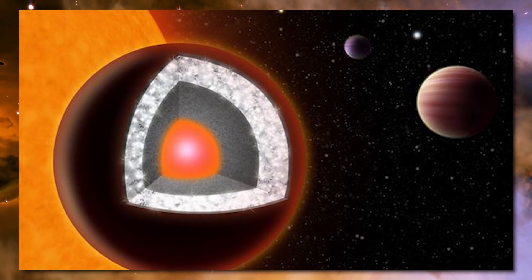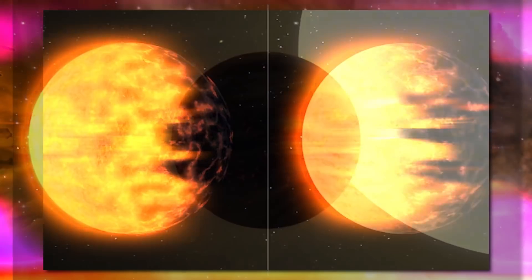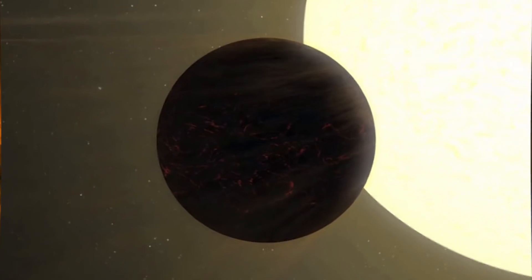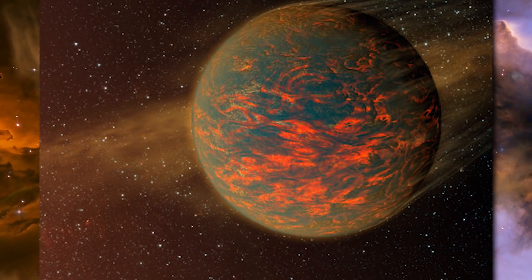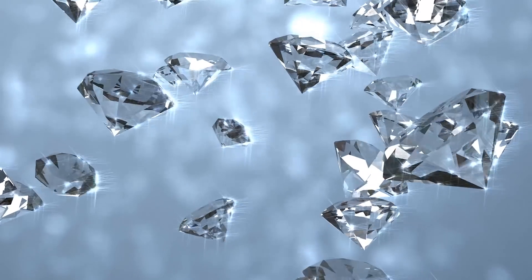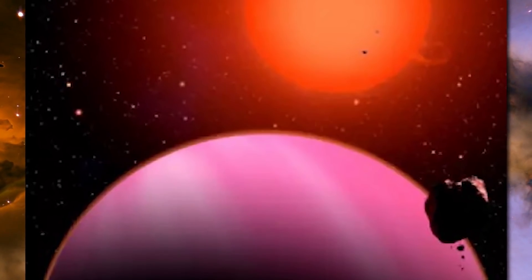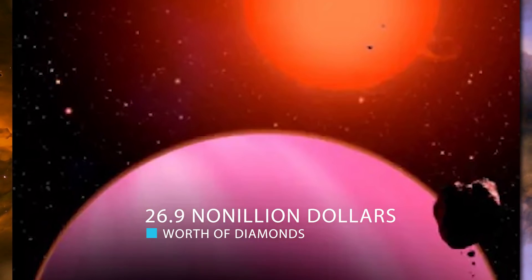The planet 55 Cancri E was actually a star in the beginning of its life — part of a binary system with two stars. Over time, the partner star tried to consume it, but since the star had carbon inside, the process couldn't be completed. The enormous strain and pressure instead turned 55 Cancri E into a planet made mostly of diamonds — about one-third pure diamond. It's twice the size and eight times the mass of Earth, and when you calculate the value of diamonds at current pricing, you get 26.9 nonillion dollars worth.